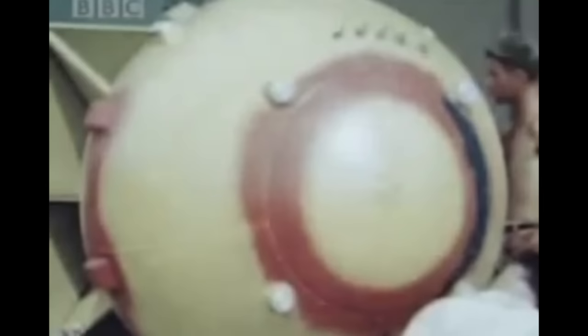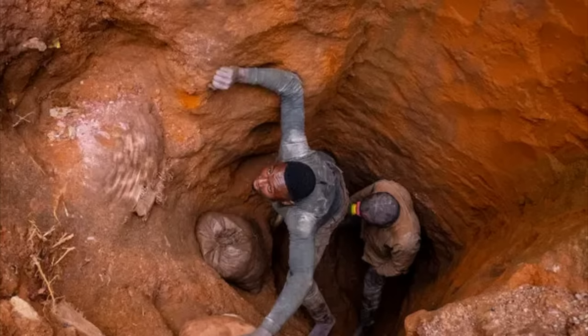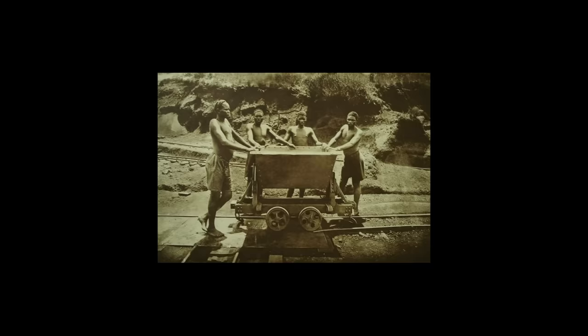Nuclear weapons are made with uranium or plutonium. To get uranium, you need to mine it using workers digging highly radioactive material. This work was done by Congolese miners without proper protection. Although Article 3 of the Belgian colonial charter stated that nobody can be forced to work on behalf and for the profit of companies or private individuals, the Belgian government turned a blind eye to the forced labor imposed on Congolese workers.